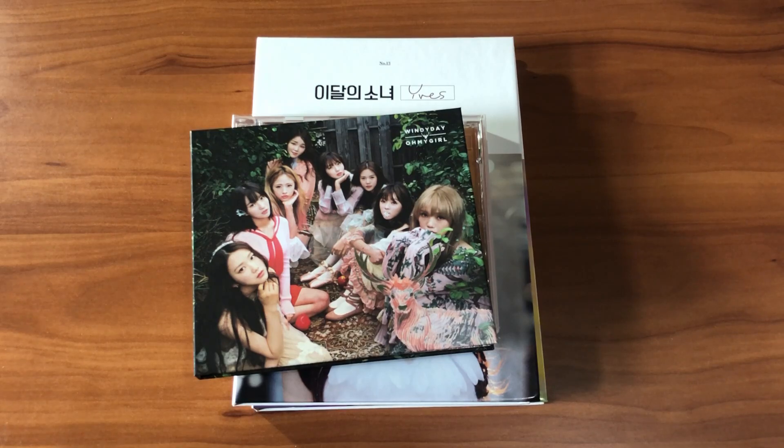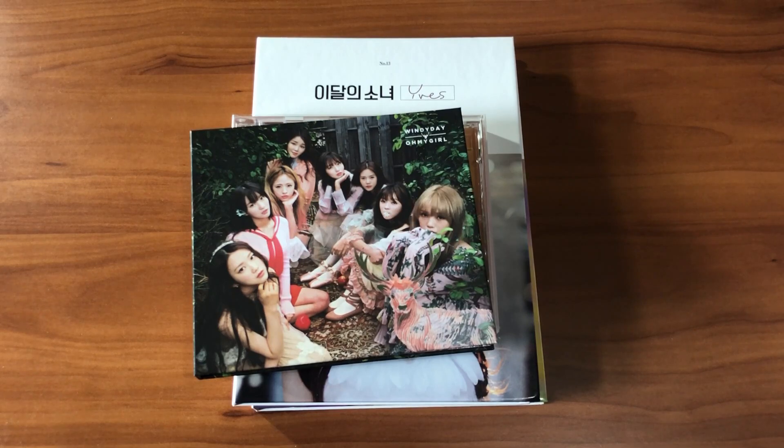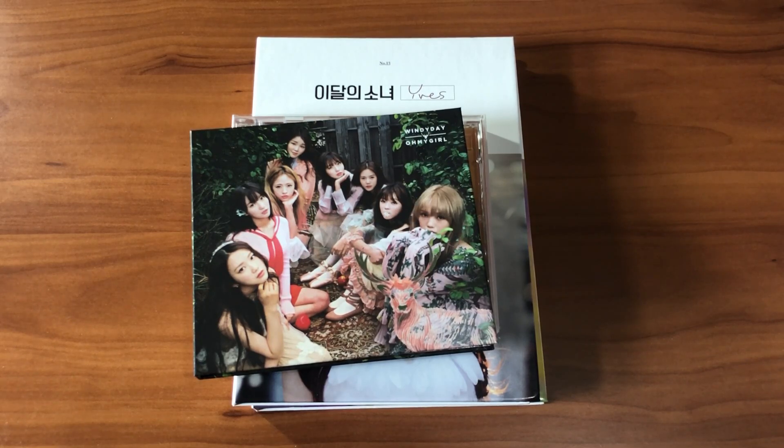That was everything for my album collection. There's one thing I didn't show — my Girlkind album for their most recent single Future — because it has my last name written on it, so I'll probably just put a picture on screen. That was my entire album collection for 2020. I'll put the total number of albums on screen now. Hopefully you guys enjoyed — thank you for watching and I'll see you in my next video.